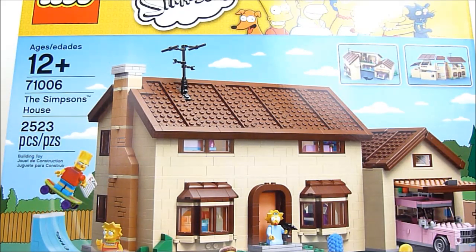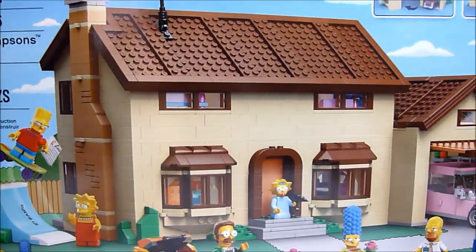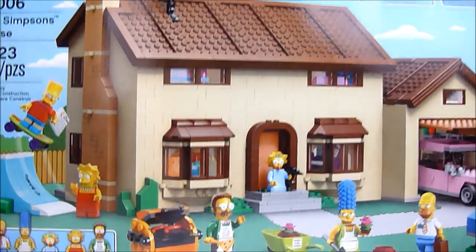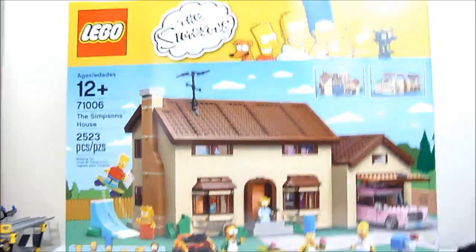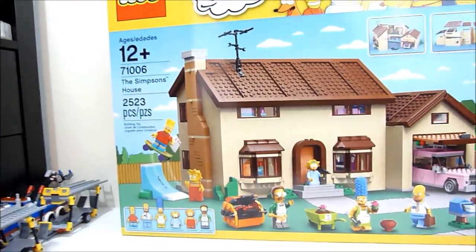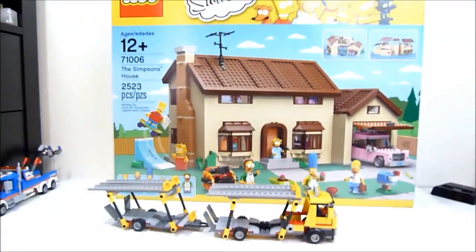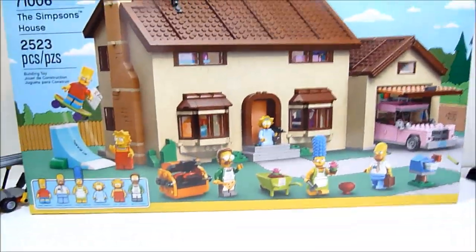So that is super cool. You've got all the main Simpsons family here — Bart, Maggie, Lisa, Marge, Homer, and of course Ned Flanders. The box is really really big — I can back up and get the whole thing in frame. Just to give you a quick idea of scale, there's a truck for reference. So yeah, a whole lot of stuff going on here.